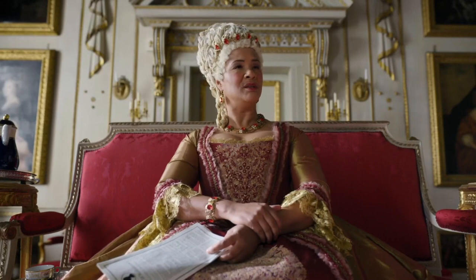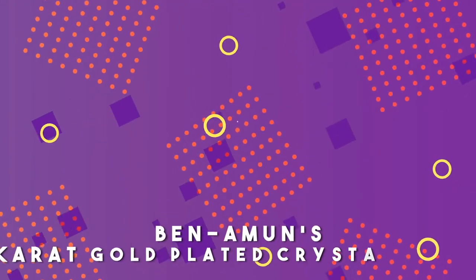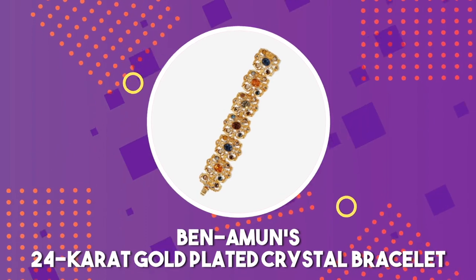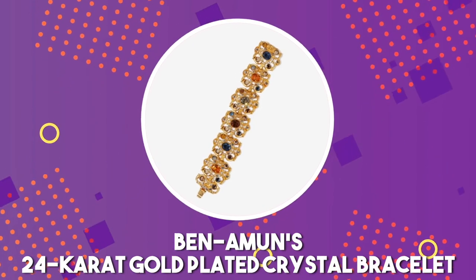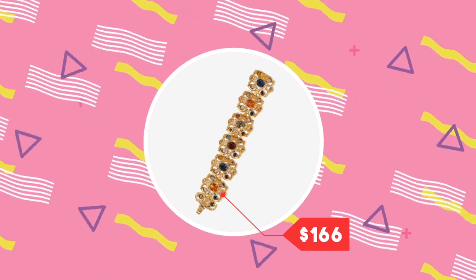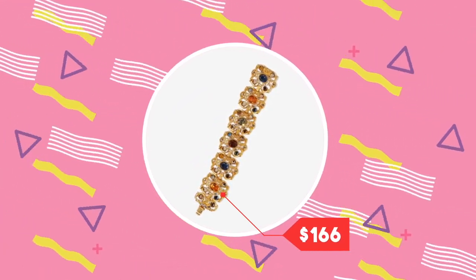The queen also paired her ruby earrings with a gold-encrusted bracelet featuring deep-set rubies. To imitate her look for less, you can check out Benamund's 24-carat gold-plated crystal bracelet, featuring a variety of orange, blue, and auburn stones as well as stunning rubies to match Queen Charlotte. This bracelet can be yours for $166 and can be the perfect conversation starter for your next special occasion.